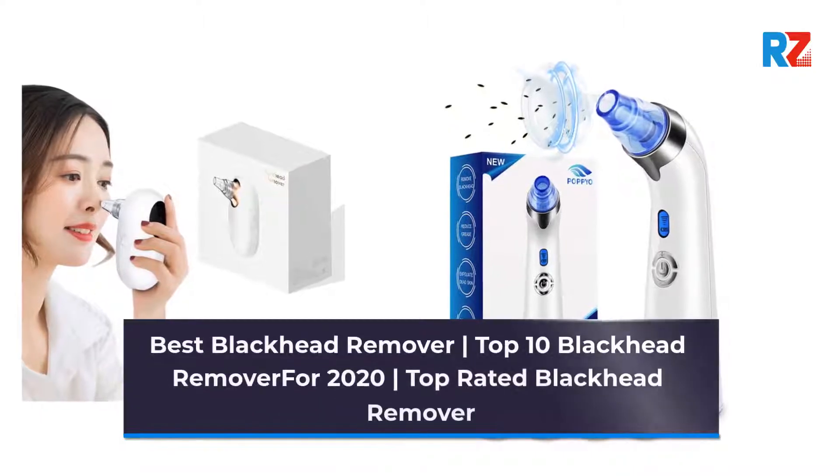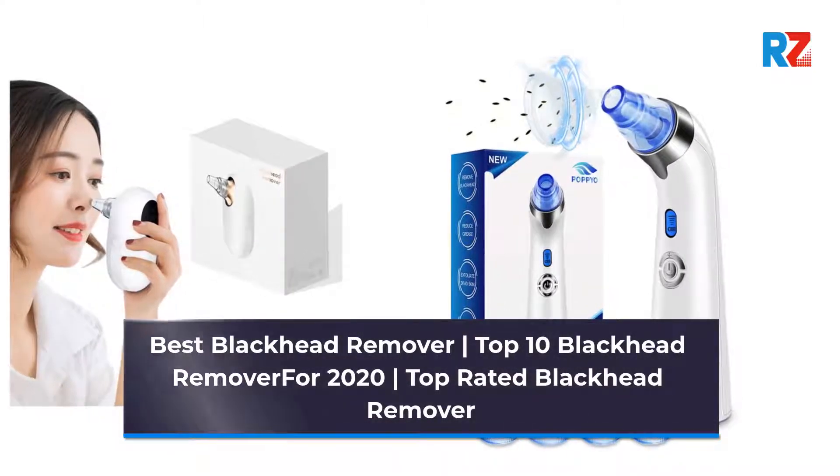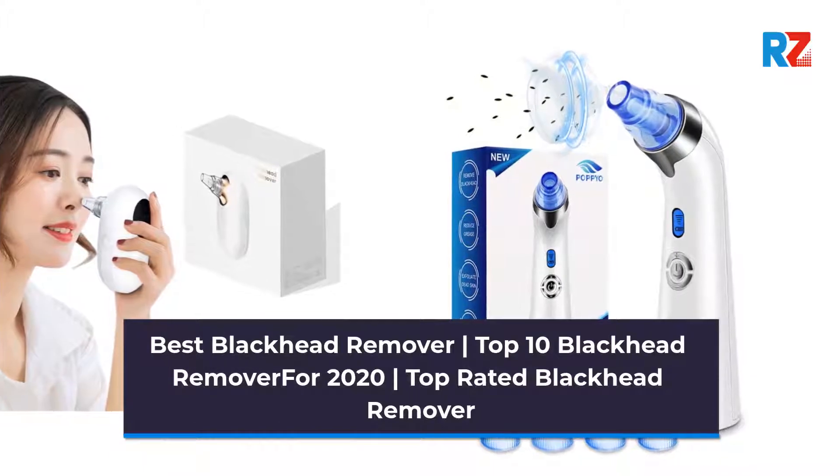Best Blackhead Remover. Top 10 Blackhead Remover for 2020. Top Rated Blackhead Remover.